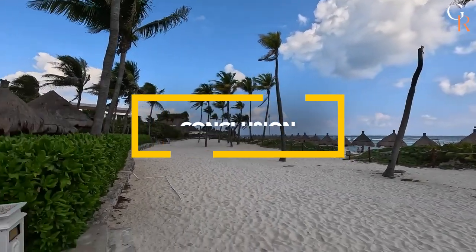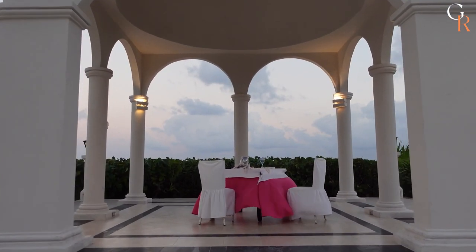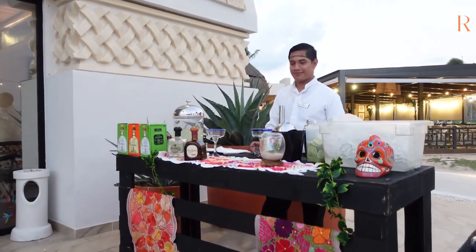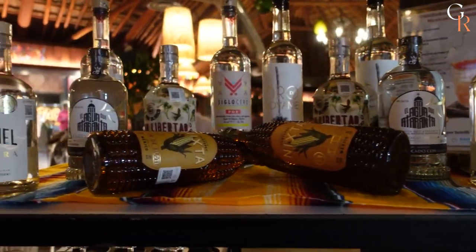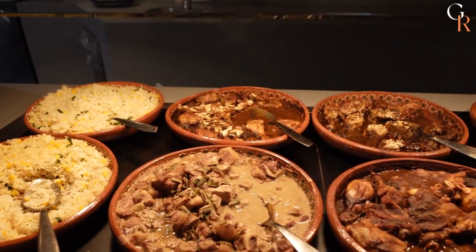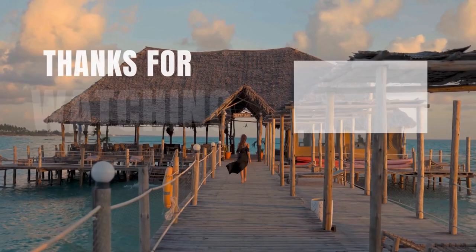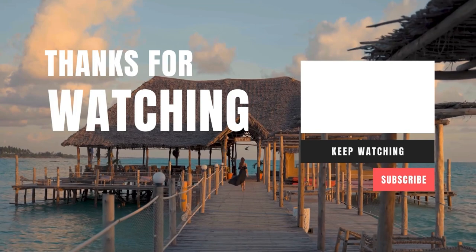And there you have it, dear viewers — a glimpse into the unparalleled world of Bahia Principi Grand Tulum all-inclusive, newly renovated. From the moment you arrive to the moment you bid your reluctant farewell, every corner of this paradise is designed to make your heart sing. So if you're dreaming of an all-inclusive getaway that redefines luxury, don't forget to hit that subscribe button below. Join the Grand Retreats family and together, let's keep exploring the breathtaking corners of our world. Until we meet again, stay wonderful. We'll see you next time.